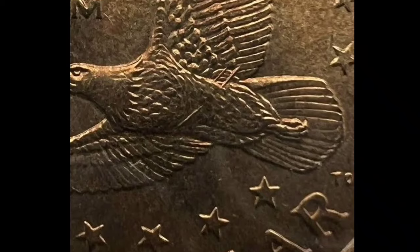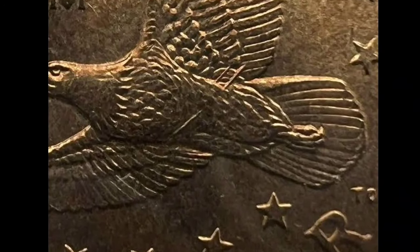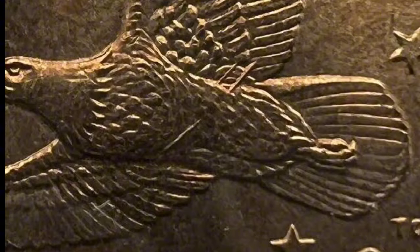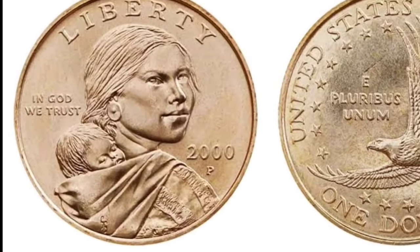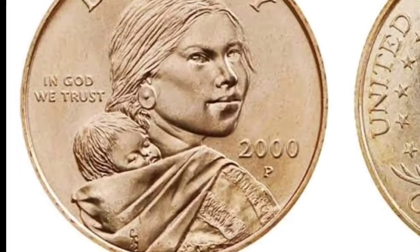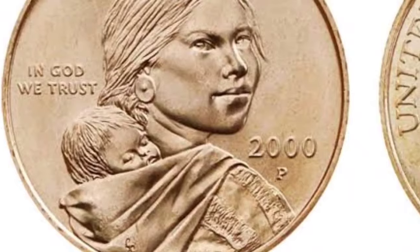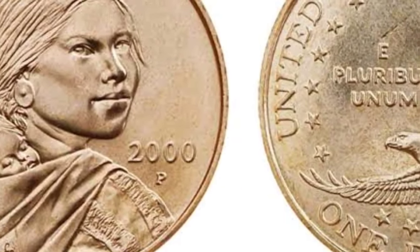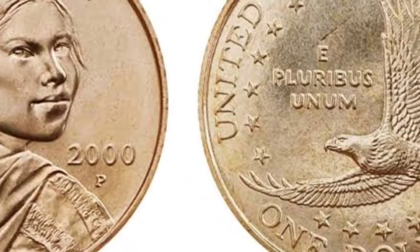And this Sacagawea dollar cost $144,000. Everything seems normal when viewed from the rear of the Sacagawea dollar. This one was graded MS65 Plus by PCGS. The plus grade label will significantly raise the coin's worth, but this is all dependent on the coin's current higher grading.